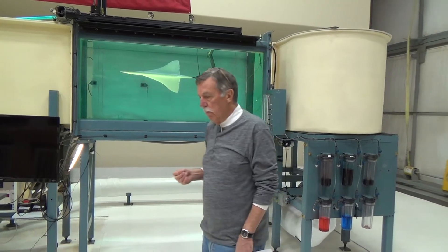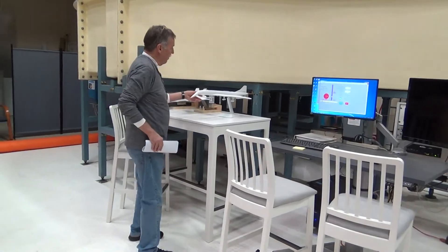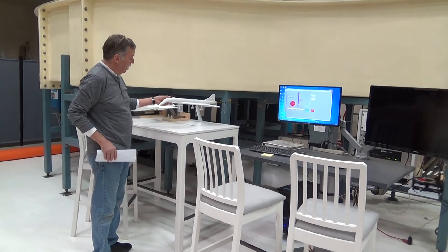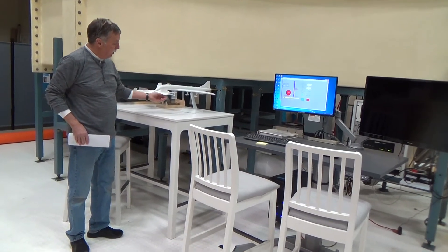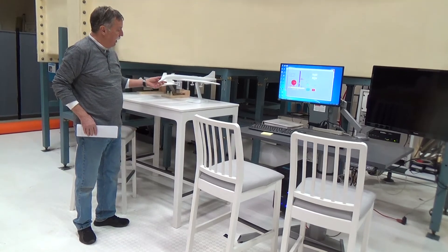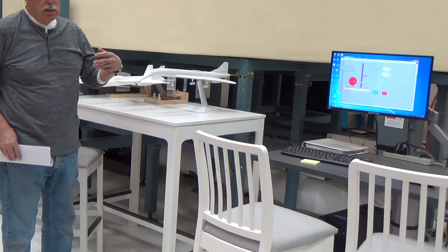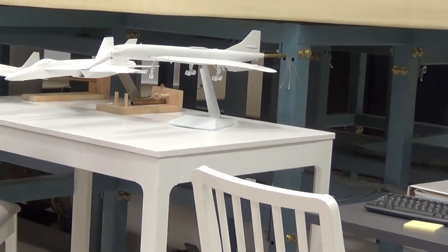Moving over here, we're going to test the second configuration of Concord tomorrow — that's in the landing configuration with the droop nose and the gear down. The aerodynamics of this configuration are expected to be slightly different from the clean aircraft that's in the tunnel.